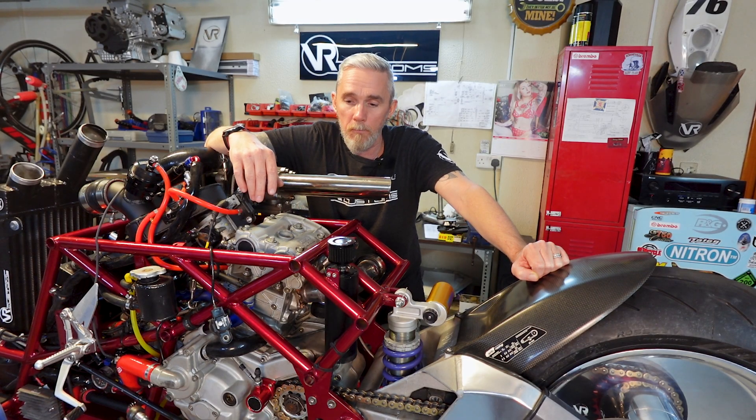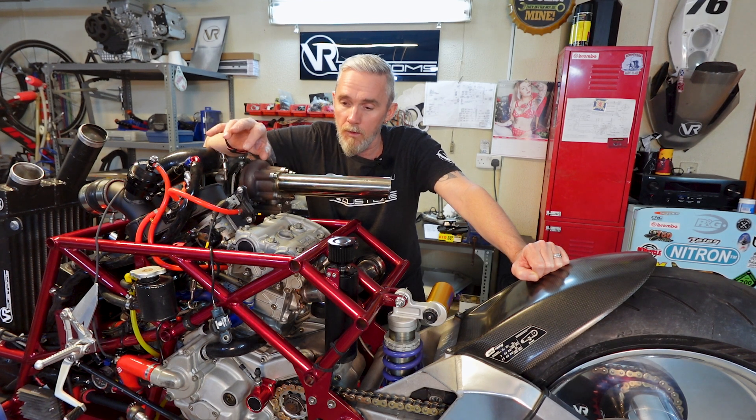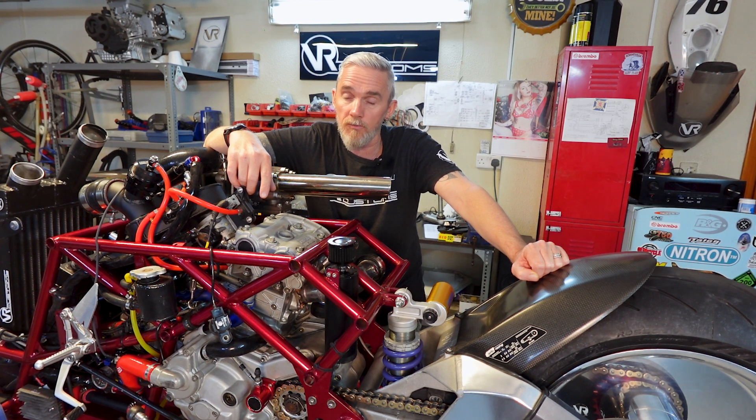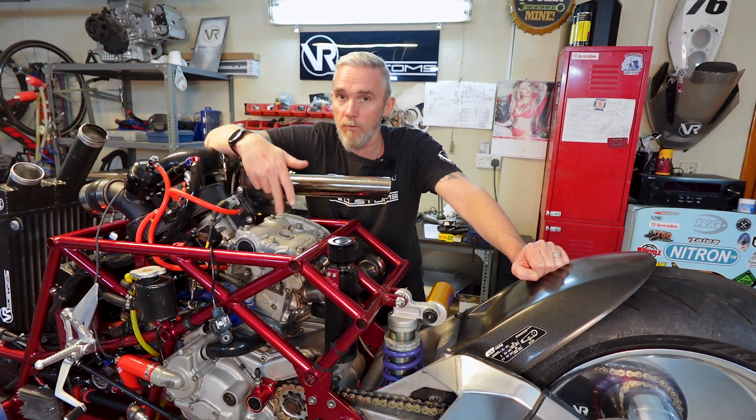We don't know the history of this engine. It's quite possible that this head has been skimmed before, which is causing the issue. All the timing belt covers are off and the timing belt marks are all where they need to be. So after three or four late evenings getting this engine in, it's coming back out again. We're going to take the engine that's good and been tested, strip the heads off, fit the other forged pistons we've got, and put that engine back in. At least we can get it running on a solid foundation and troubleshoot this one later.